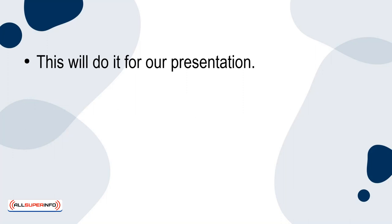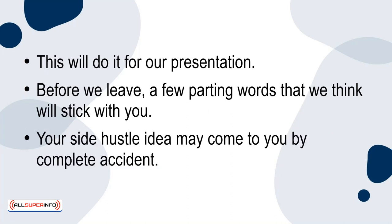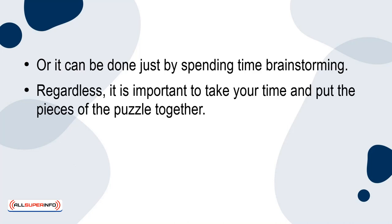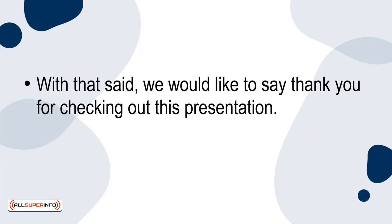This will do it for our presentation. Before you leave, a few parting words that we think will stick with you. Your side hustle idea may come to you by complete accident, or it can be done just by spending time brainstorming. Regardless, it is important to take your time and put the pieces of the puzzle together. When this happens, you'll want to test out small and do a trial run of what you'll offer for your product or services. With that said, we would like to thank you for checking out this presentation. See you next time.